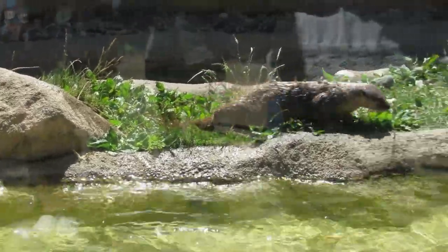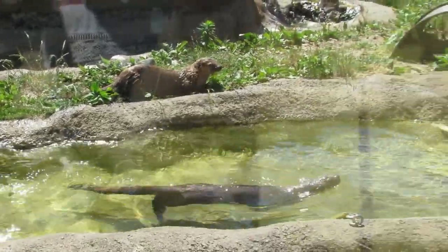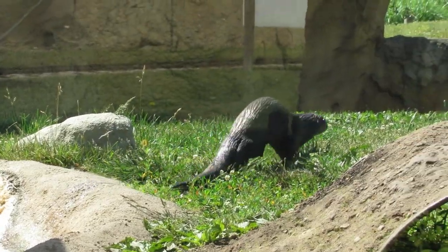Playful behavior is believed to help strengthen social bonds and can help improve hunting skills. Their exhibit here includes a green roof, which was the first of its kind to be constructed in the South Bend area.